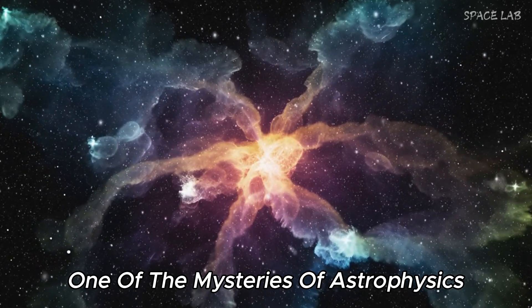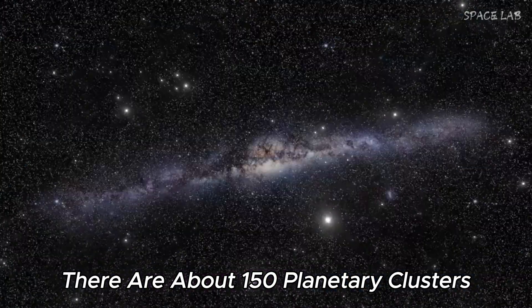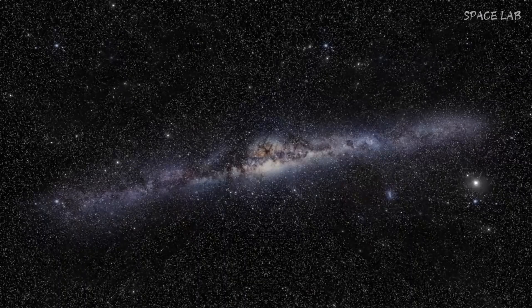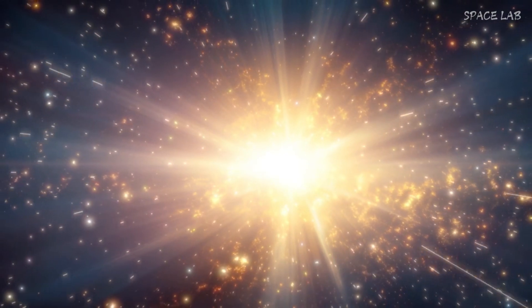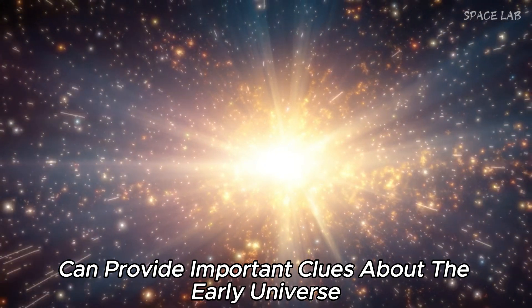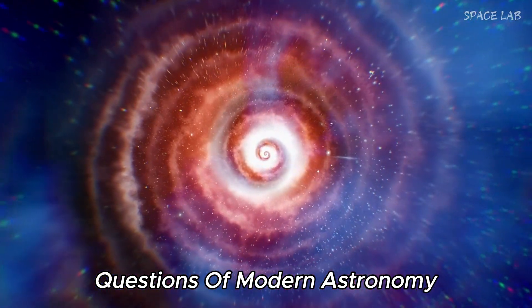One of the mysteries of astrophysics is the age of globular clusters. Even in our own Milky Way, there are about 150 globular clusters whose age is unknown. But the discovery of these ancient and distant clusters may hold the key to solving this mystery. Understanding when and how these clusters formed can provide important clues about the early universe and its rapid expansion, and help solve some of the biggest questions in modern astronomy.